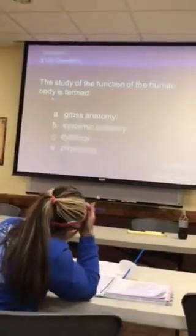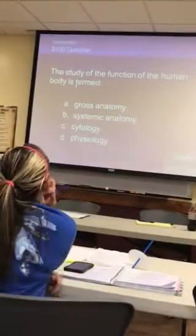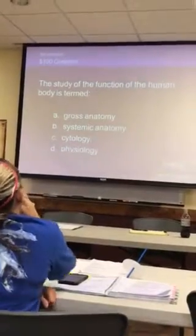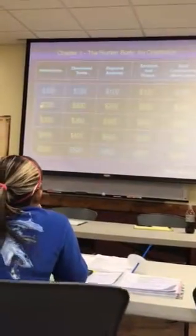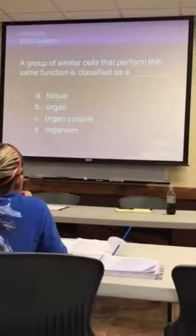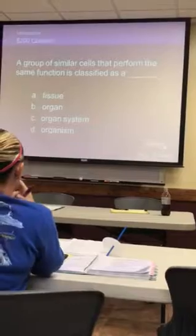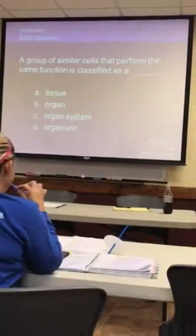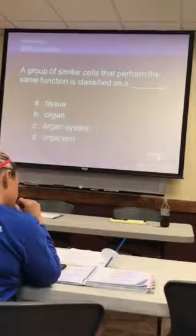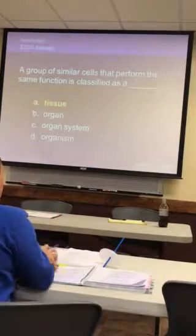Introduction for 100 — the study of the function of the human body. Physiology. Outstanding! 200 — a group of similar cells that perform the same function. Tissue. Remember, it's cells, tissues, organs, organ systems, organisms. Very good.